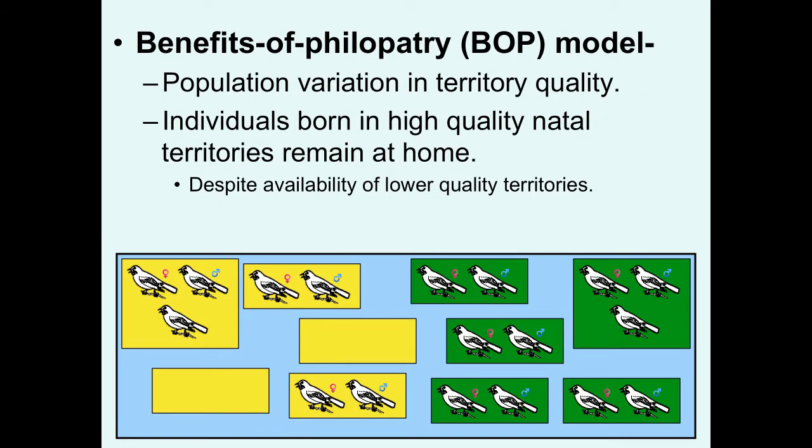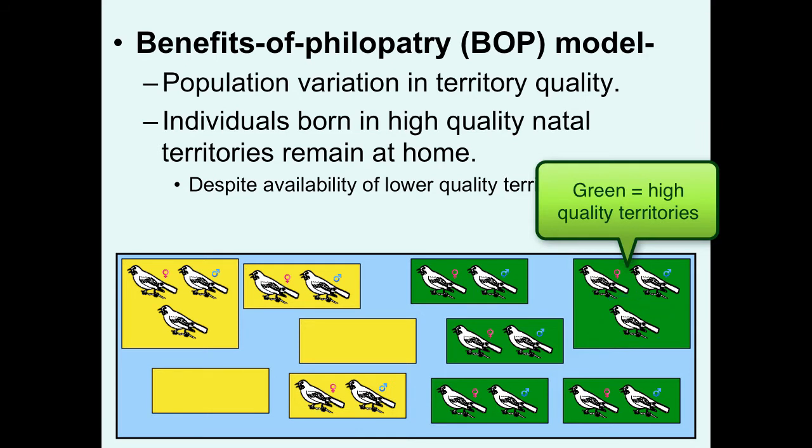There's a more complex model that in some cases appears to be a more reasonable model to fit the typical situation seen in some cooperative breeding species. This is called the Benefits of Philopatry model. It focuses on a situation where, in a population, there's a lot of variation in the quality of breeding territories. Whether an individual will delay dispersal or not really depends on the quality of the habitat they were born into. Individuals born into high-quality natal territories might be better served to remain at home, despite the availability of lower-quality territories that they could disperse into and attempt to breed. Here we see an individual in this green territory — the green may represent a very high-quality territory.